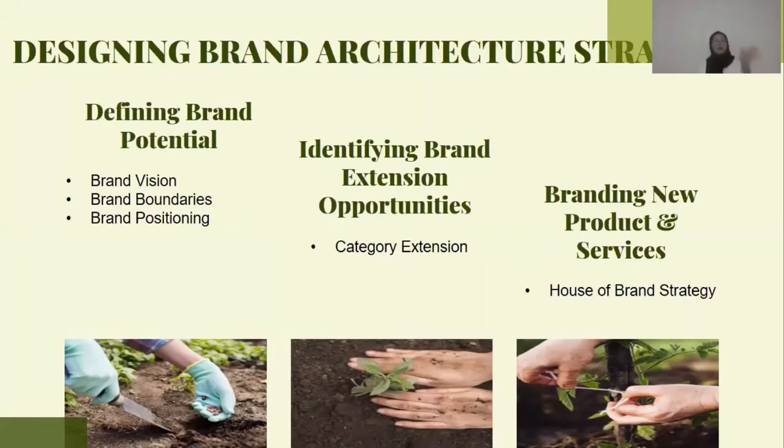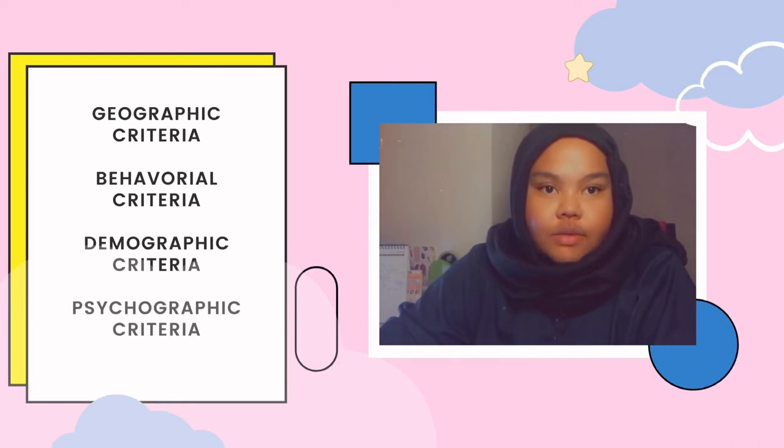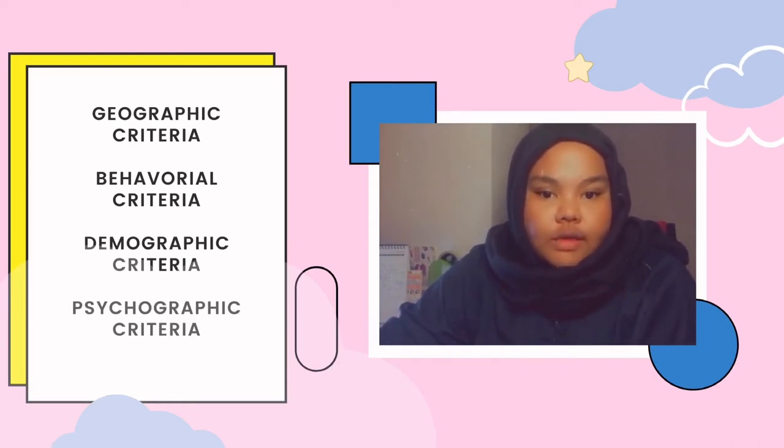That is entirely different from what they used to sell. My name is Nood Ali Senadira. I'm going to talk about phase two in developing this new brand. Firstly, we have to identify their segmentation. First is geographic criteria.